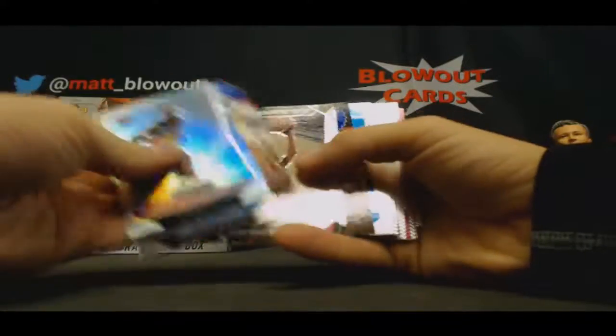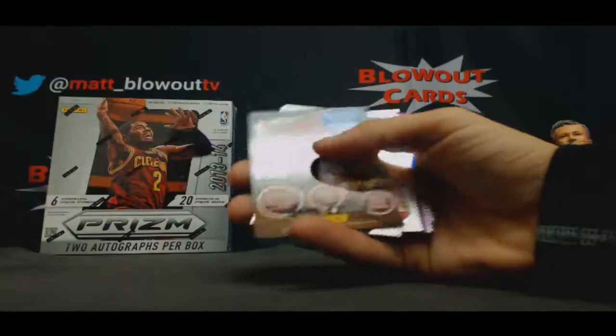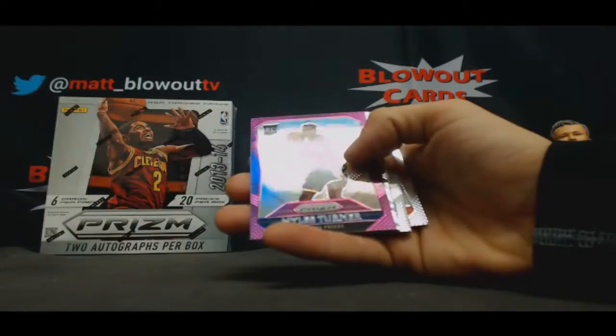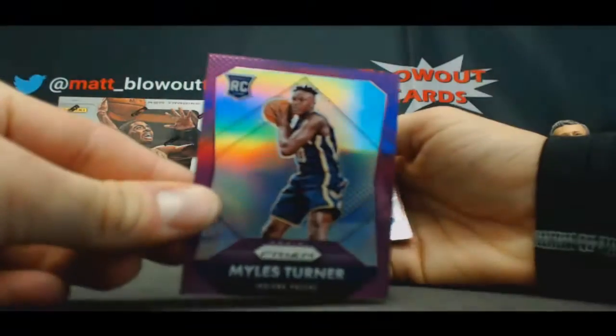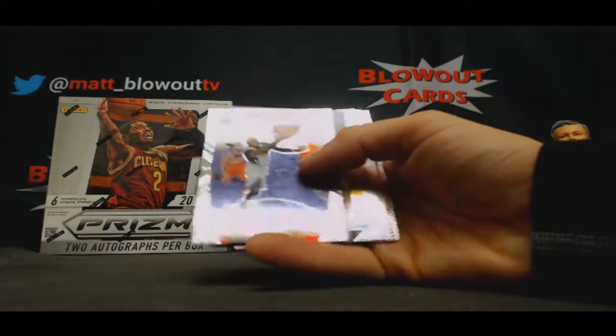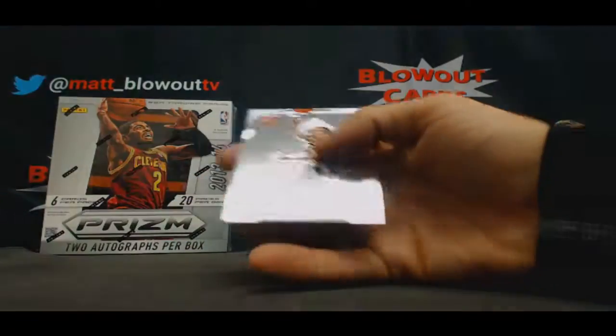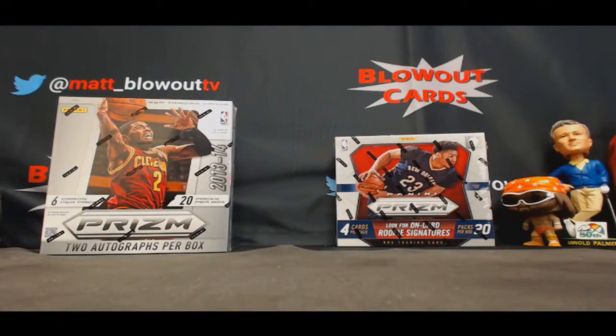Carl Anthony Towns, Rookie. Nice. Myles Turner, Purple, number six of 99. And finish with a Red Markeith Moritz, number 350. Solid first box.